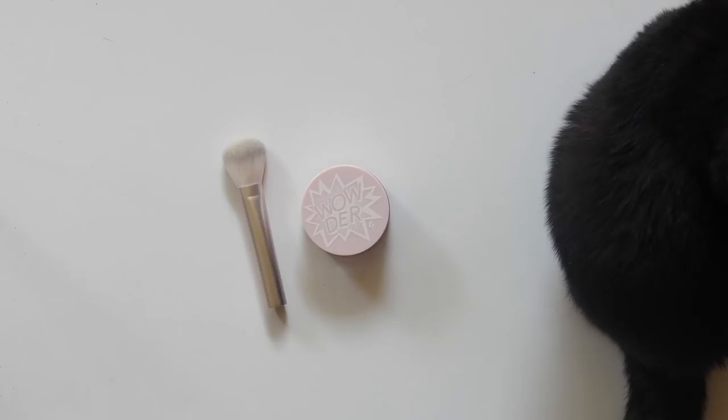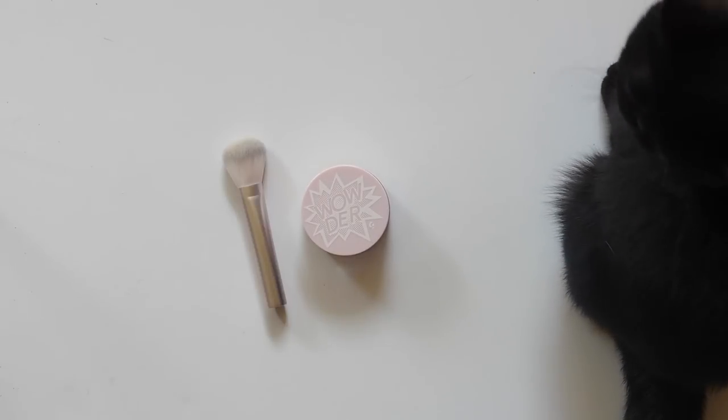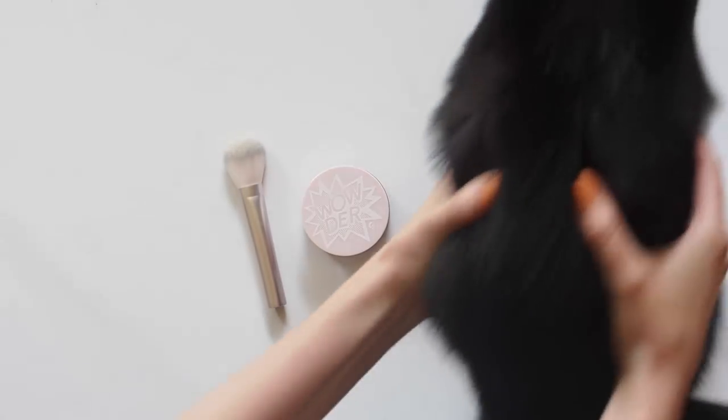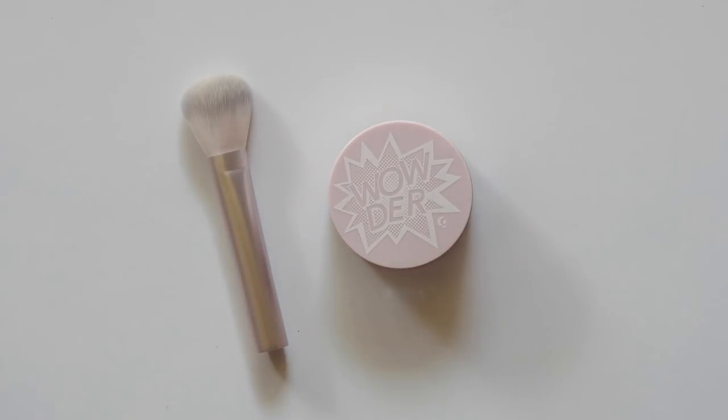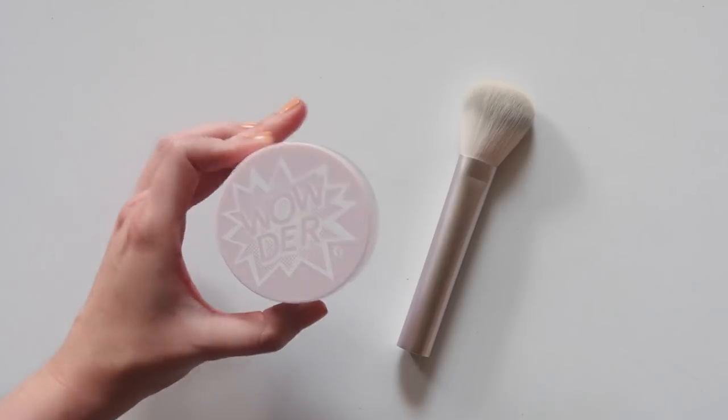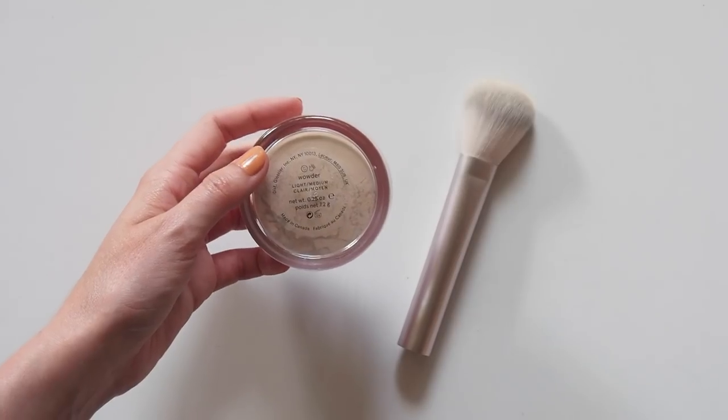Wowda was one of Glossier's most recent releases. This shine-fighting powder and brush duo is a perfect oily skin and summertime companion. There are only three shades so I grabbed the fairest, light to medium. The key ingredients include diamond powder — fancy.